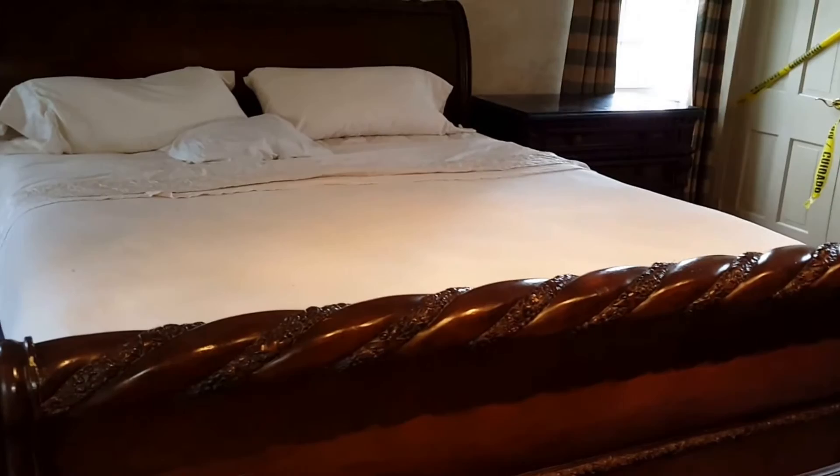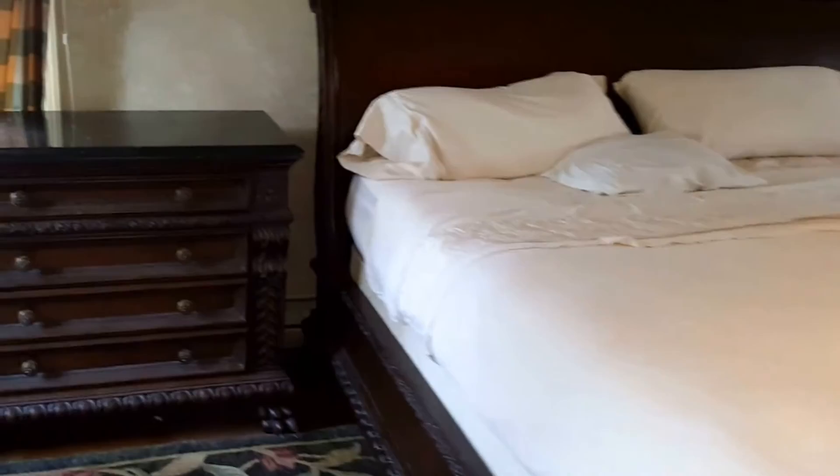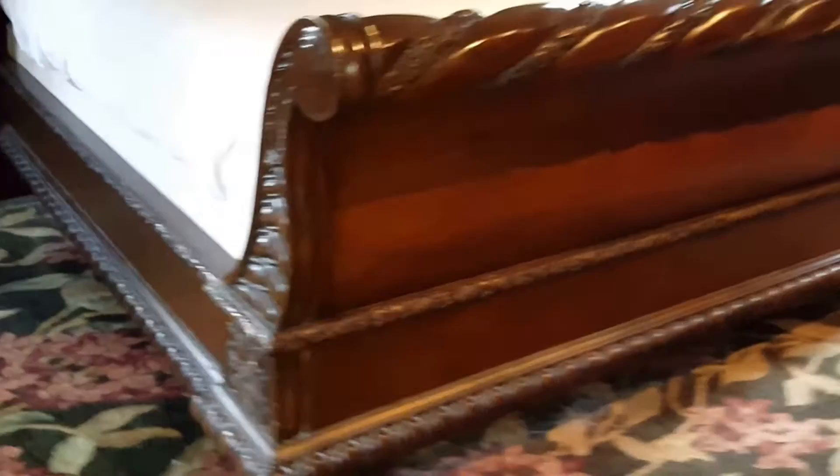Here you will find the master suite with a king size sleigh bed available for purchase, as well as these two gorgeous nightstands — really truly beautiful pieces with lots of great details. In the office we have this magnificent sideboard storage area.